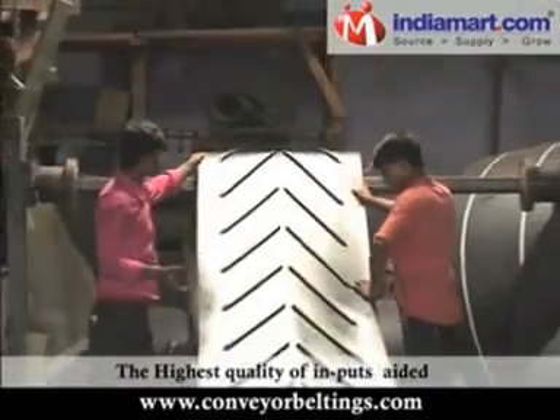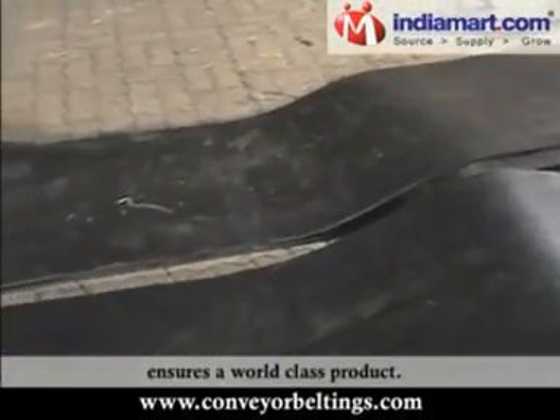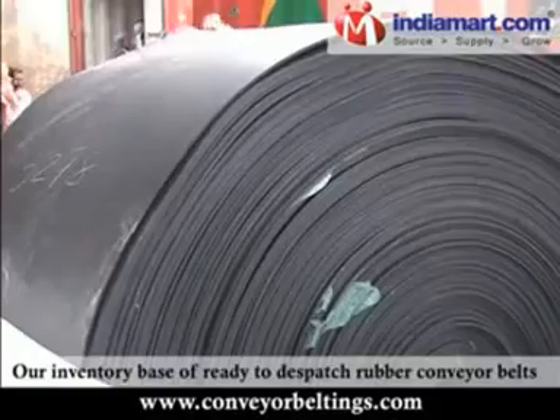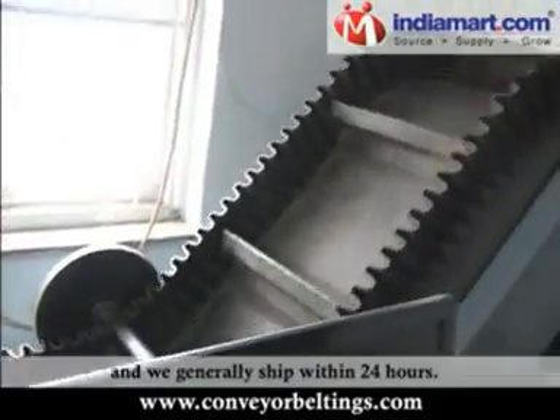The highest quality of inputs aided with the high-tech manufacturing plant ensures a world-class product. Our inventory base of ready-to-dispatch rubber conveyor belts is the largest in the country and we generally ship within 24 hours.